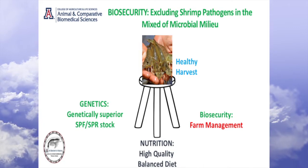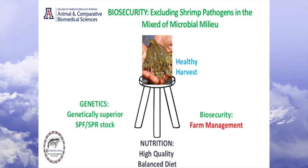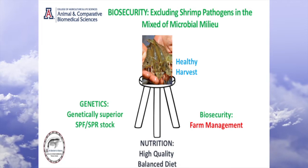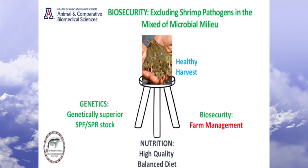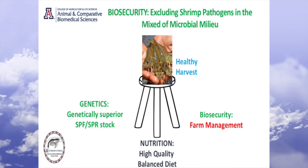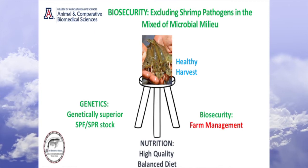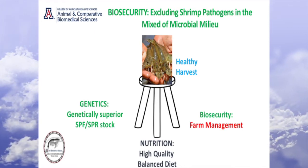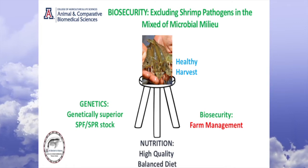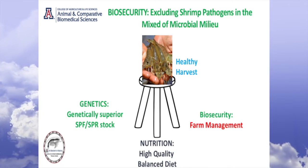When you talk about biosecurity — or let me back up — to have a healthy harvest, there are really three components. It's a three-legged stool. You need to have genetically superior stock, specific pathogen-free, and perhaps specific pathogen-resistant stock. If you start with good seed stock — and this has nothing to do with just shrimp, look at terrestrial agriculture or animal husbandry — you need to start with good seed stock. That's the basic thing. And the next thing is nutrition. You can't just have genetically superior lines.